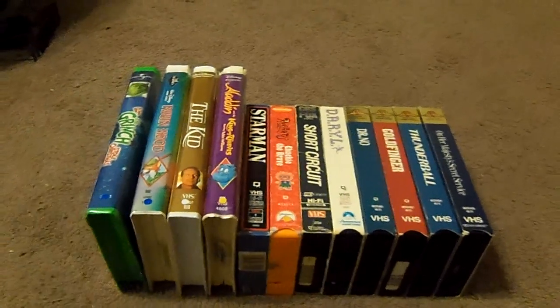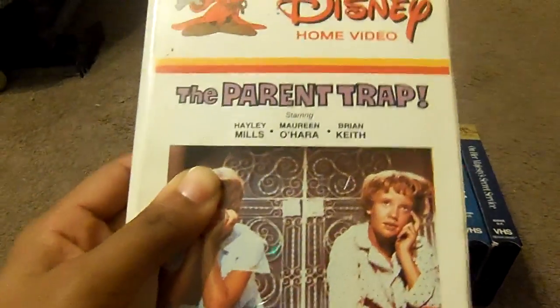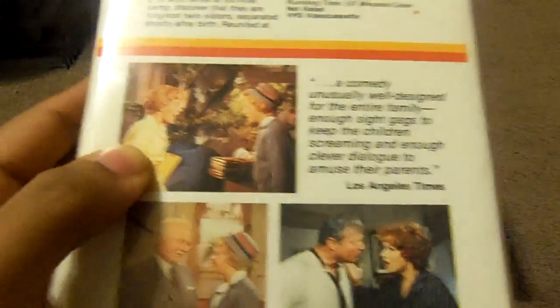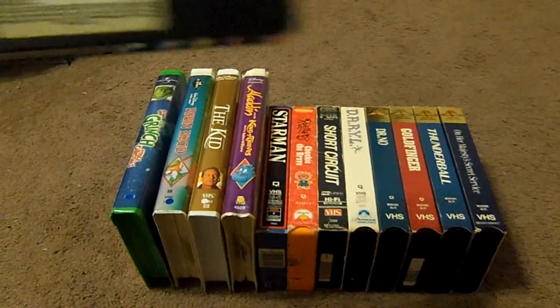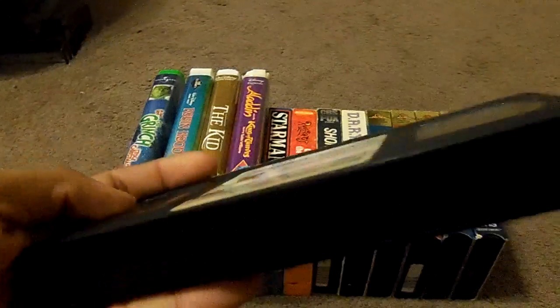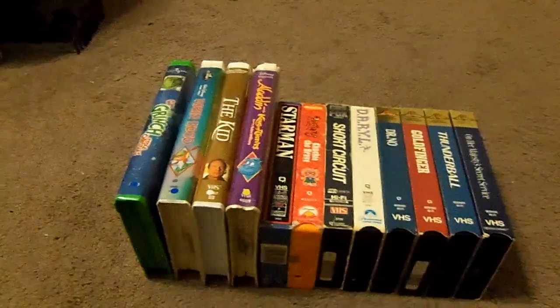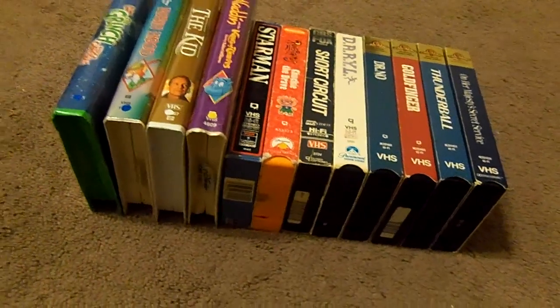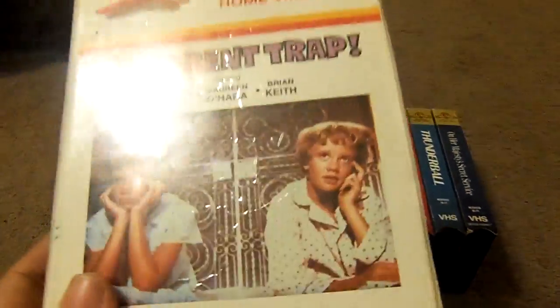The first tape I got, and extremely rare, is The Parent Trap. It's a good movie. Here's the front, the spine, and the back of the case as well. And here's what the tape comes in with the sticker label. The print date is May 26, 1986. I never bought any Neon Mickey tape, but this will be my first time collecting it. It's extremely rare.